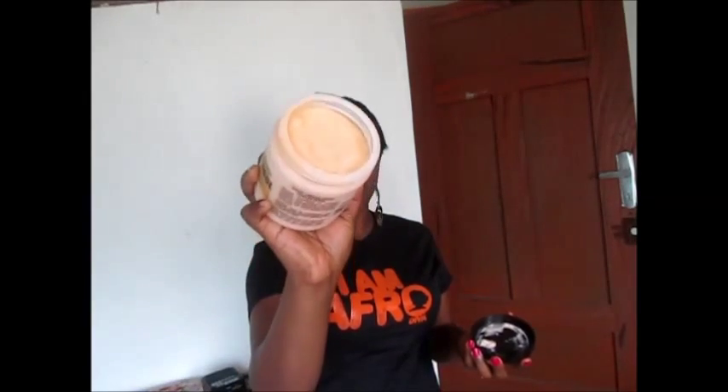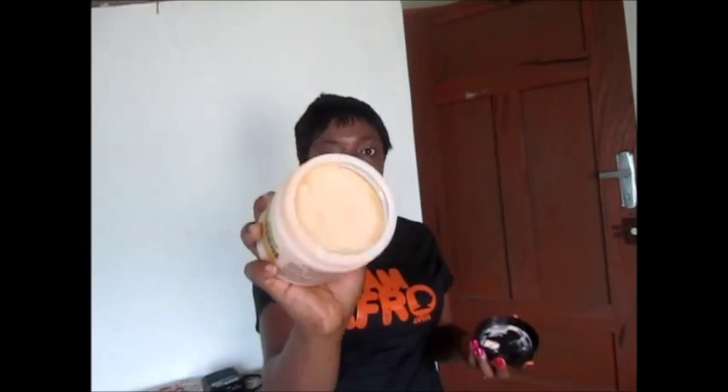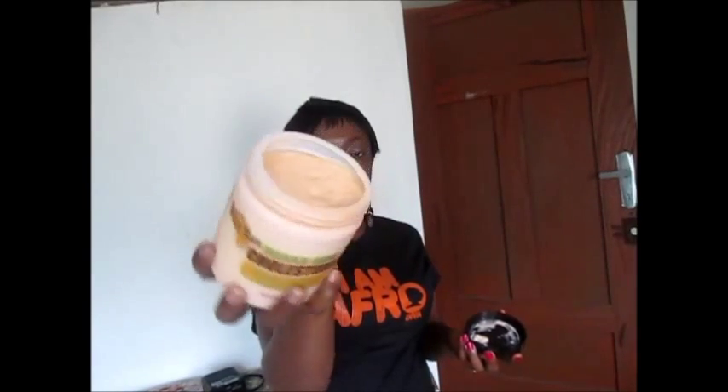I'm finally doing the review of the Kuza Indian Hemp Cholesterol. I've been raving and talking about this cholesterol for about a whole month, and as requested, I have the review here. This is how it looks — like your cocoa butter body lotion in color.